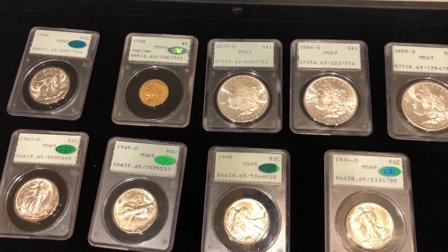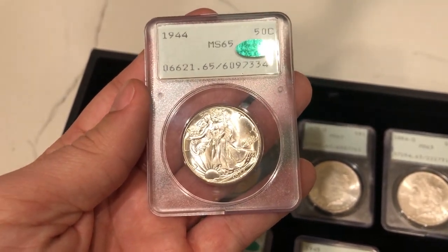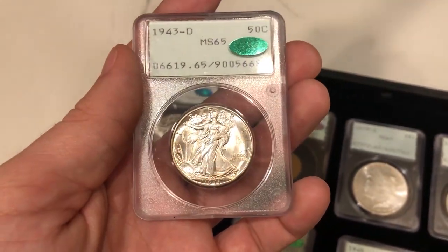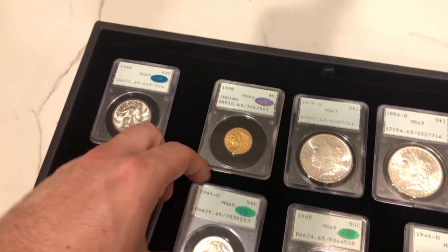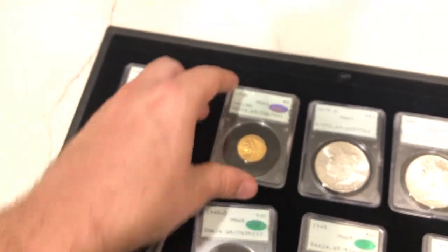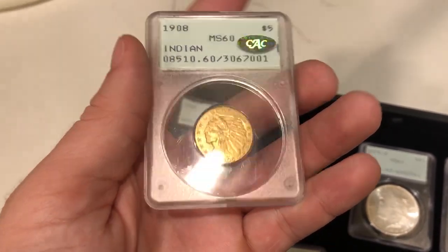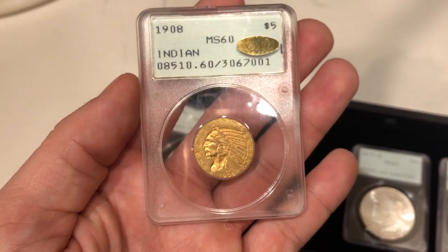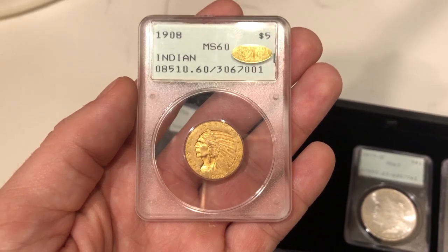These are all rattler holders. A lot of these are more common date, but there's a lot of desire for them right now. We have all Mint State 65 walkers in the 1940s — they all kind of match in terms of eye appeal. Shout out to Bill Mason, one of our customers, who sent us a nice group of these coins to price and buy. Also, this is a 1908 $5 Indian graded Mint State 60. It's gold CAC-approved and it's pretty nice. We wanted to show you this coin because it has all the bells and whistles a collector would like — the old holder, the CAC sticker, and it's a nice piece of numismatics.